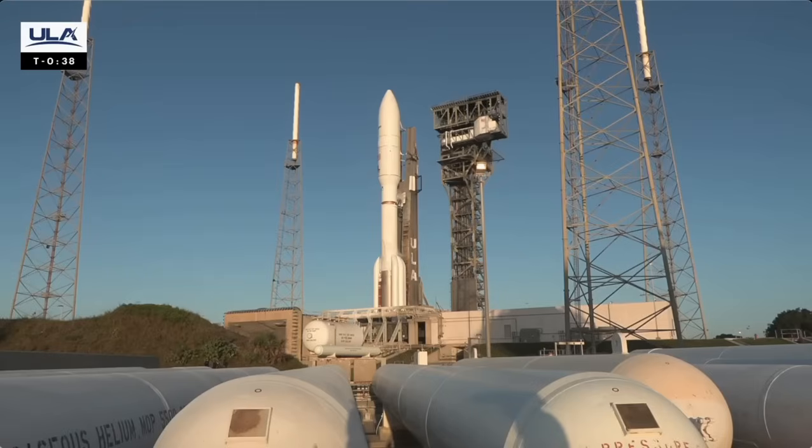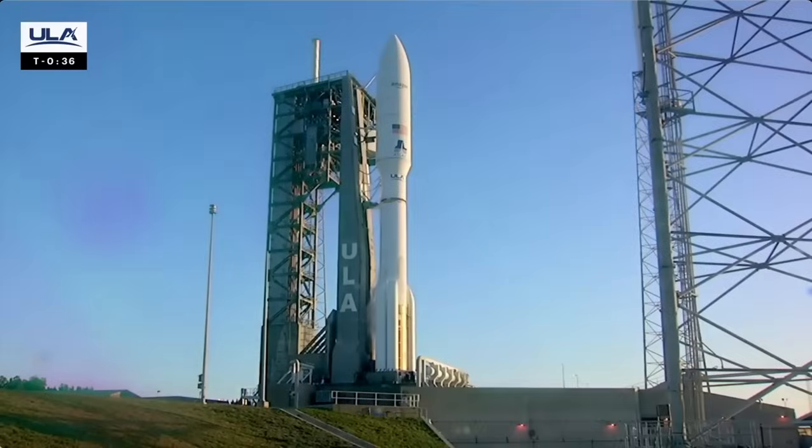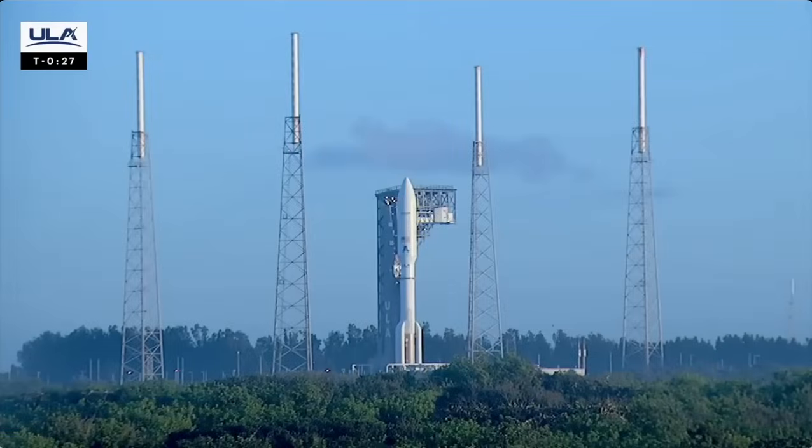Forty. Stable at step three. Twenty-eight. Verify ECS reduced for launch. Verified. Twenty-four. Status check. Go Atlas. Go Centaur. Go Kuiper.